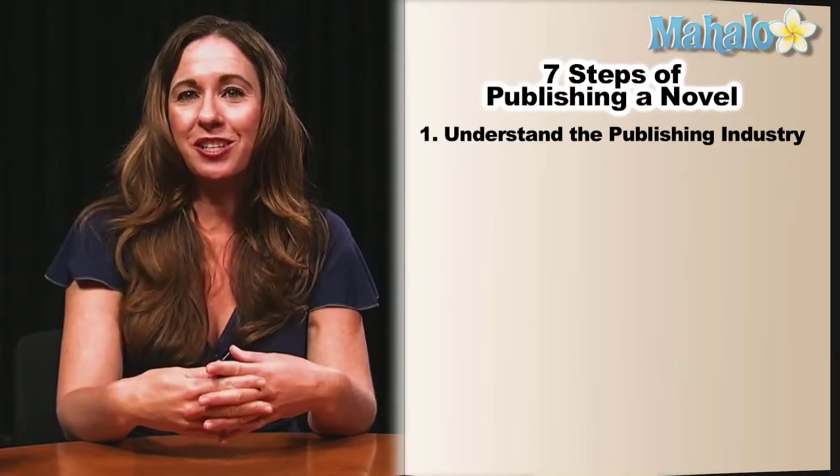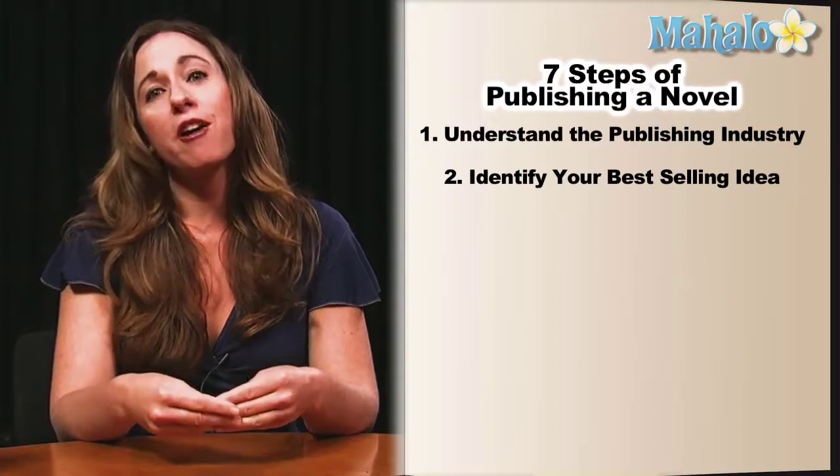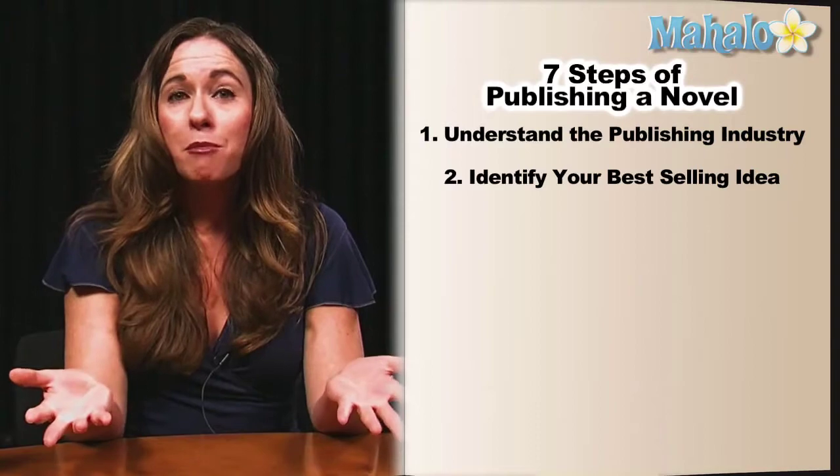Step number two is identify your best-selling idea. So often, authors, especially in their query letters, put their best-selling idea at the bottom paragraph.